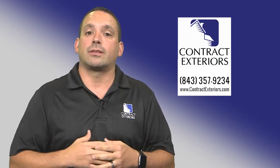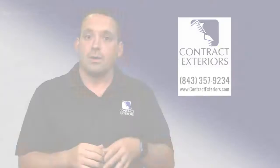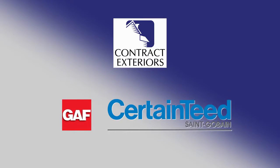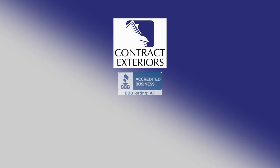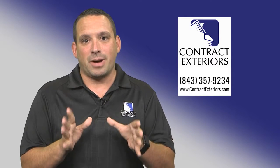Third is making sure that the contractor that you're going to choose is vetted by the manufacturer. Companies like GAF or CertainTeed go ahead and vet their contractors as part of their certification process to make sure that they're going to give you the best system possible. A company like Contract Exteriors holds the highest accreditations with GAF and with CertainTeed — we are GAF Master Elite and CertainTeed Shingle Master — which means we're going to give you the best system possible.